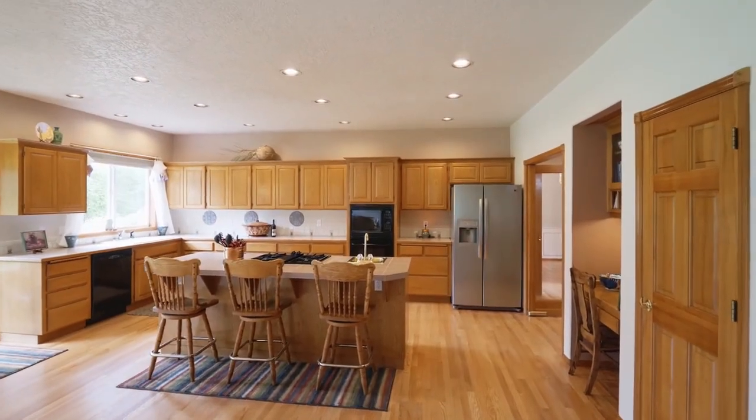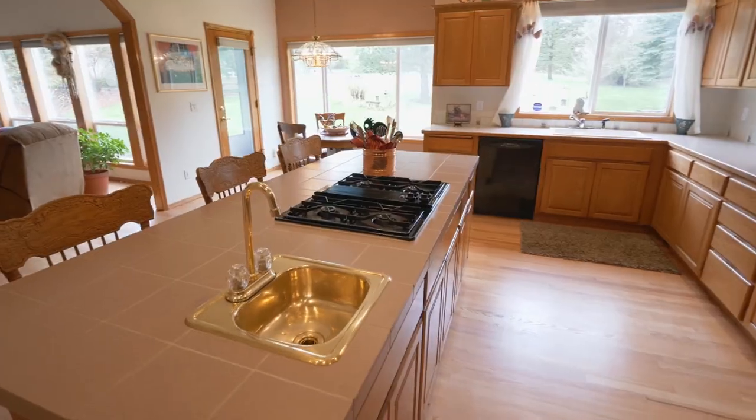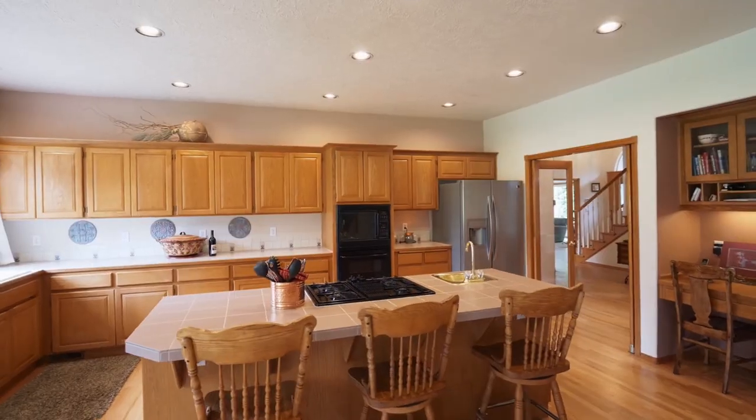It opens to the huge kitchen with a cooktop island, breakfast bar seating, and abundant storage space.